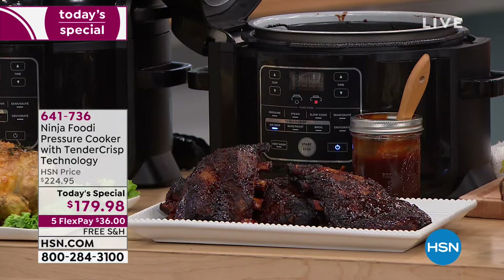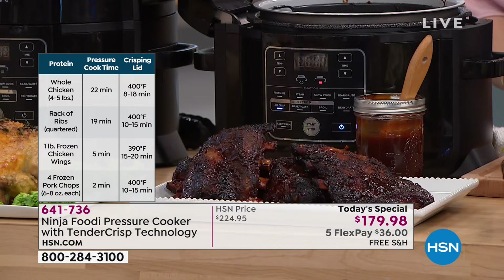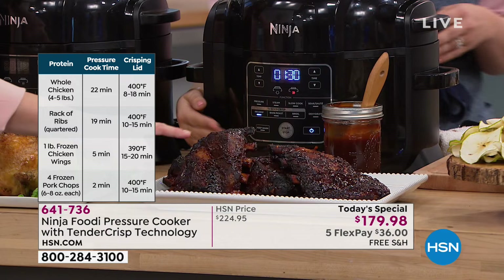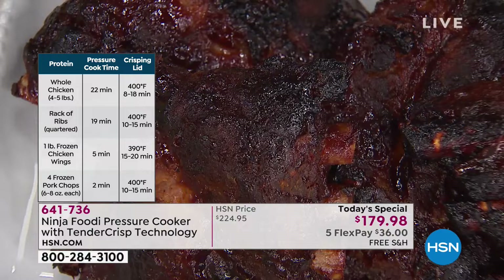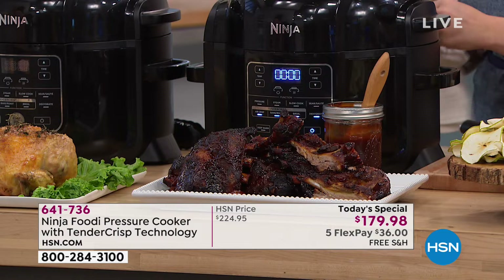How long did it take to make the ribs? About 40 minutes. These were fresh, not frozen — you pressure cook first and then crisp to your liking. If you want them a little crispier, let it go a little longer. Well under an hour to having the best ribs — not just the pressure cooker fall-off-the-bone ribs, but look at that crispiness and caramelization of the barbecue sauce. If you're loving these recipes, you're getting 45 recipes with your purchase today. You get the stainless steel insert and the racks included as well.